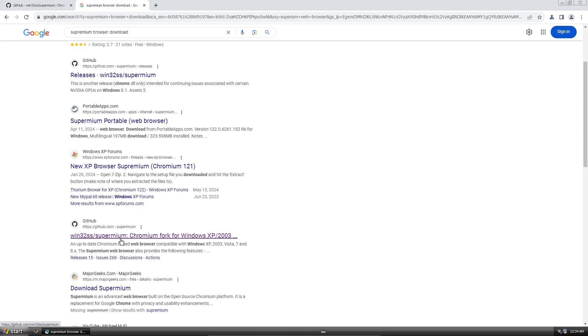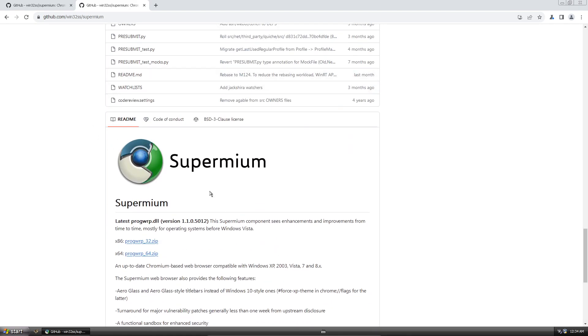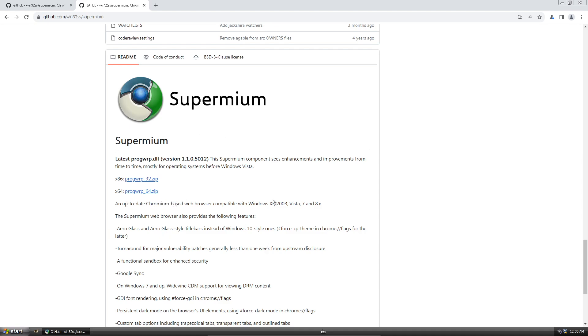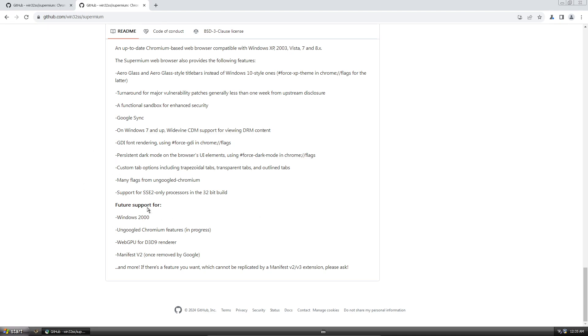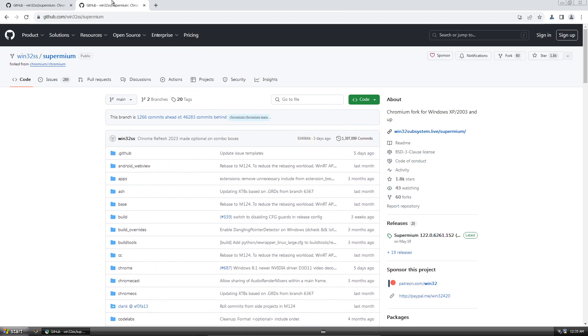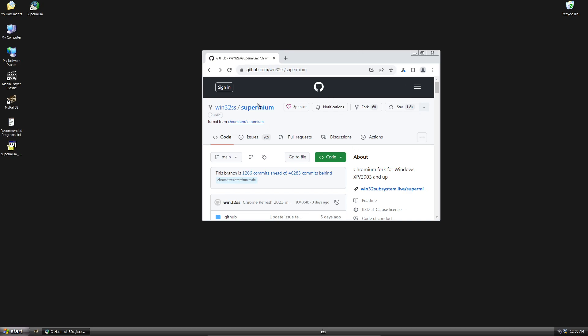Supermium is described as an up-to-date Chromium-based browser compatible with Windows XP, 2003, and Vista without the extended kernel. It also works on Windows 7, 8.0, and 8.1 — basically any version of Windows from the last 25 to 30 years, which is incredible.